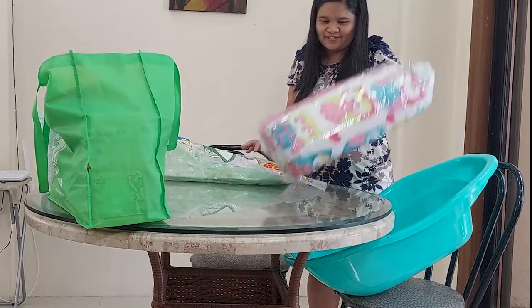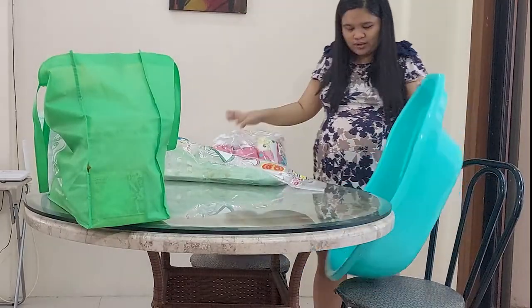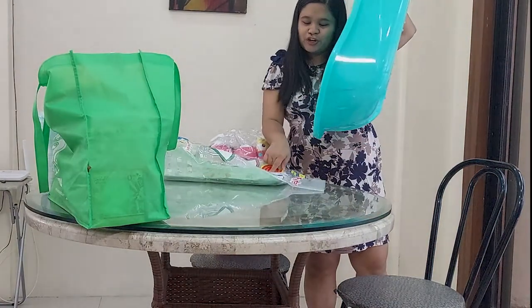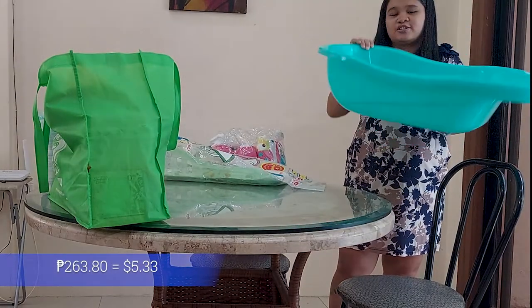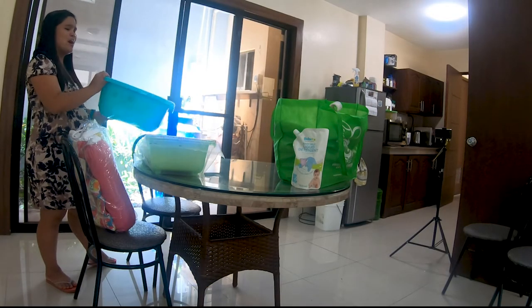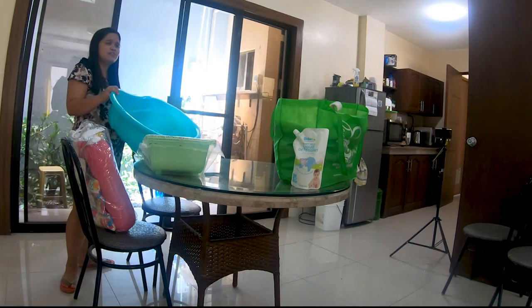Next is a TL baby bathtub. We also got a little price discount on this one — they're both 329 originally, but it came out to 263.80 as well. I like this color — it's kind of a blue-green, nile green, teal.